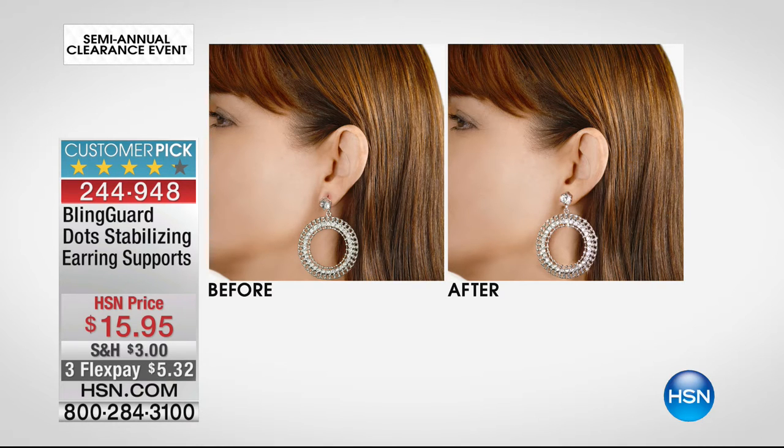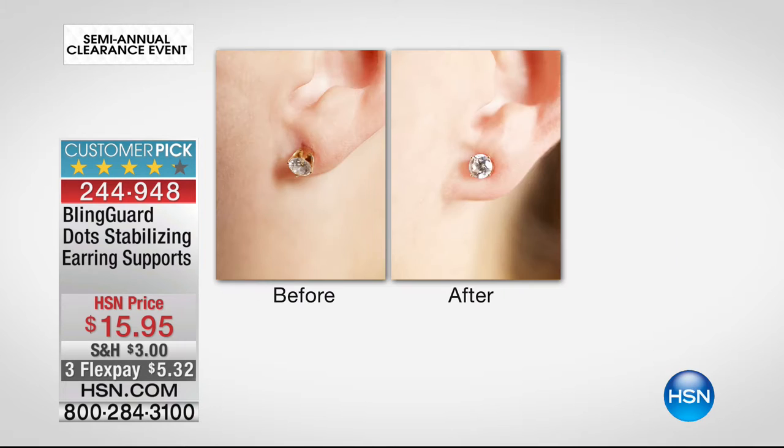Look at the before. Look at the after. It speaks for itself. If you look at my earring right now, see how it's pulling my ear? This is so common — heavy and uncomfortable. It makes me sad when I have to put them on without a Bling Dot. But wearing the Bling Dot is super easy — you just take off your earring. It's a memory foam disc you just put on the back of your ear. Peel and stick.